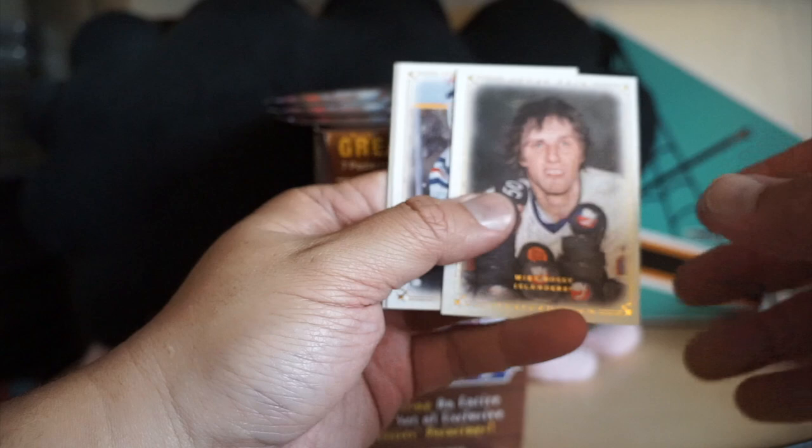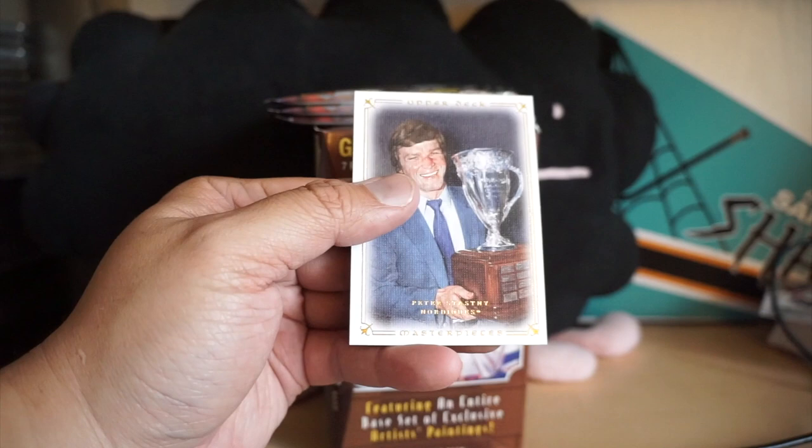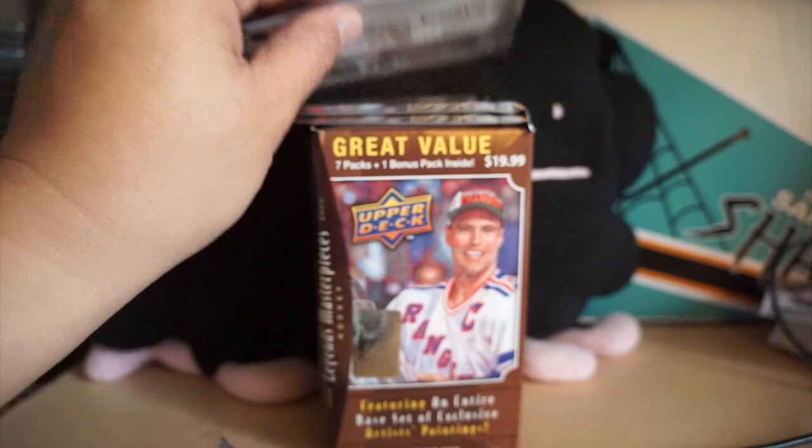Mike Bossy, Mike Bossy. Another Gretzky, Messier — Gretzky's friend there — and Peter Stastny.